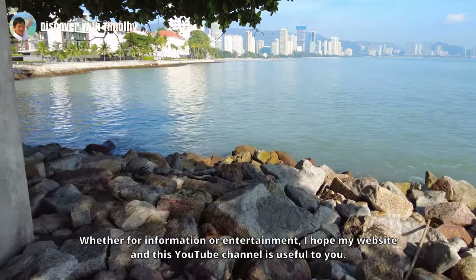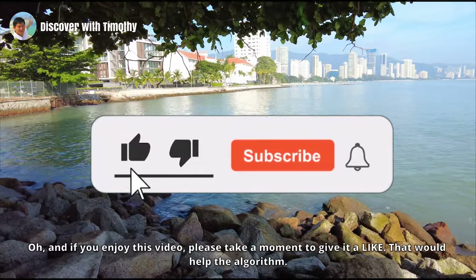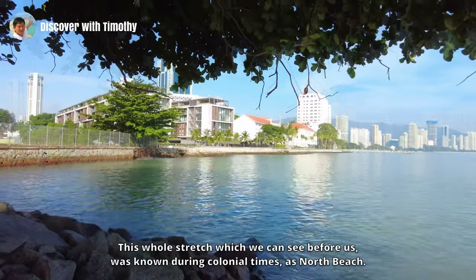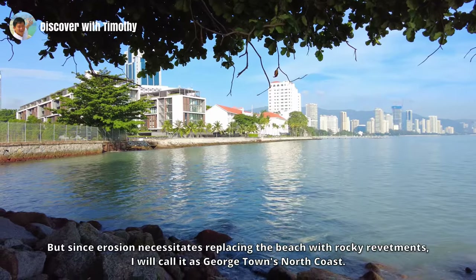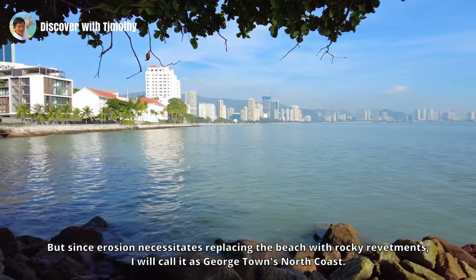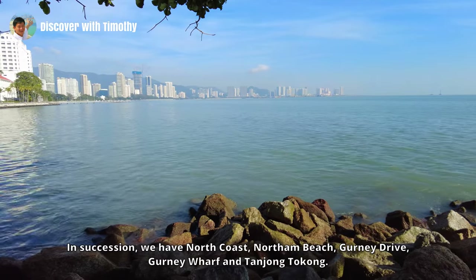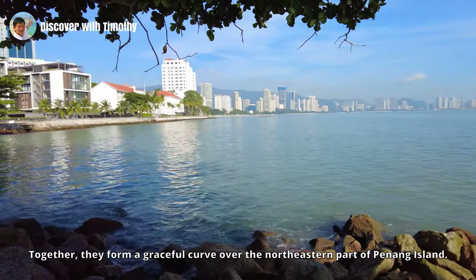If you enjoy this video, please take a moment to give it a like — that would help the algorithm — and subscribe to this channel for more videos like this. This whole stretch which we can see before us was known during colonial times as North Beach, but since erosion has necessitated replacing the beach with rocky revetments, I will call it Georgetown's north coast. In succession we have north coast, North Beach, Gurney Drive, Gurney Wharf, and Tanjung Tokong — together they form a graceful curve over the north-eastern part of Penang Island.